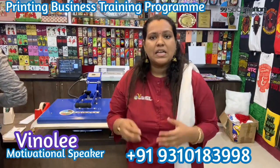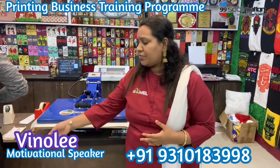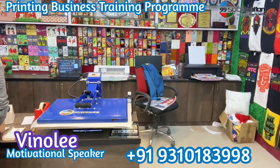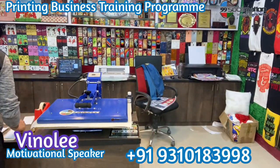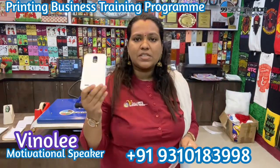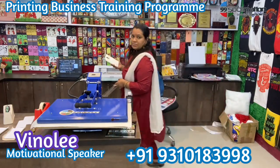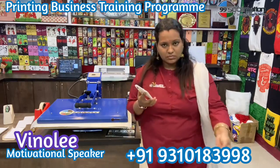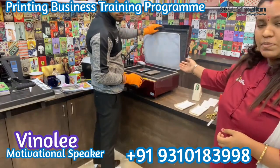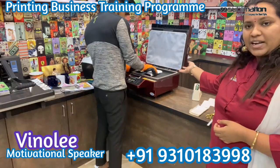In this machine, we will print a mobile case cover. If you look at the market, mobile case covers are available for 15 to 18 rupees. This is the unbreakable case. The mobile case cover is ready and available.